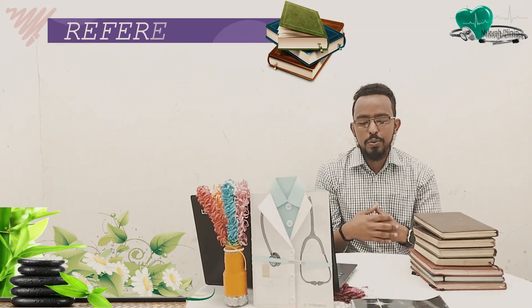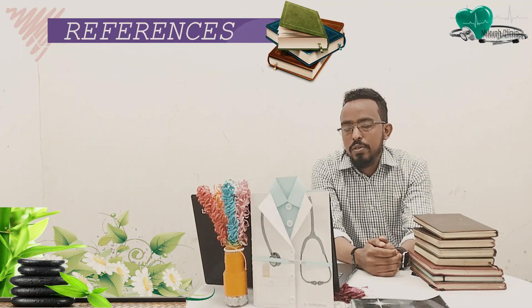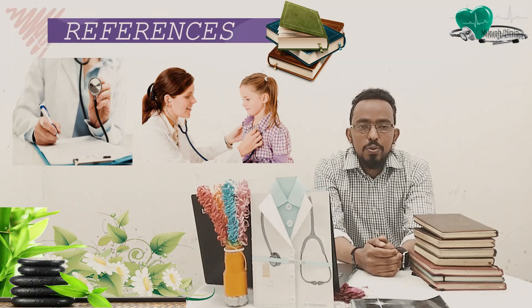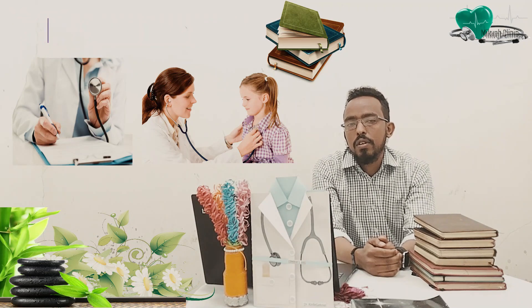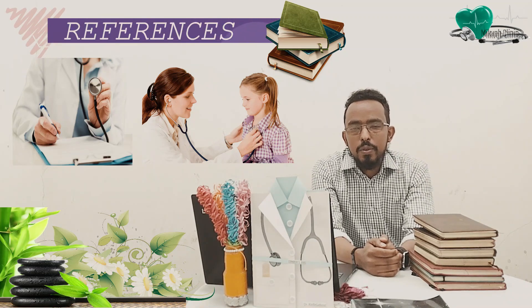This is Mikva Clinic and today I will suggest you reference books which you can use in order to master history taking and physical examination. I will suggest two standard books that are commonly used by new clinical year students so that they can get adequate knowledge on the structure of history and the steps they should use while doing physical examinations.